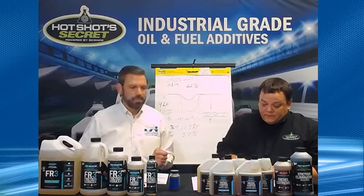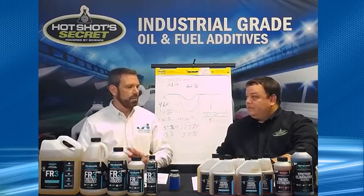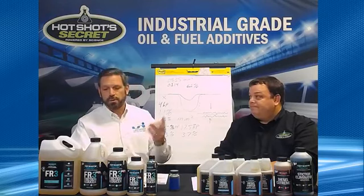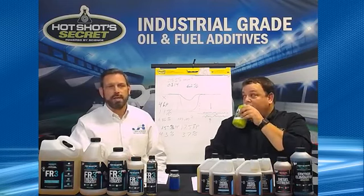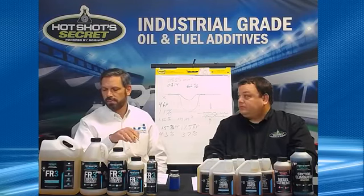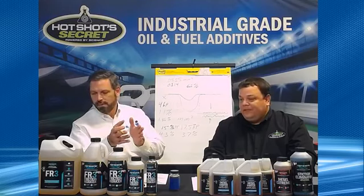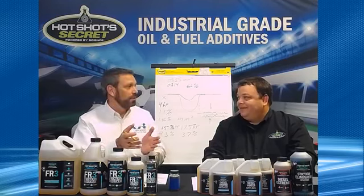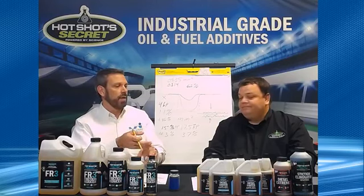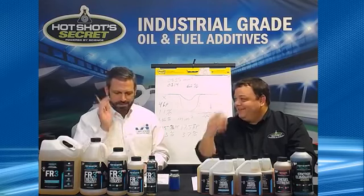What about fuel economy? The tests we've done consistently show a 5% increase in fuel economy. If you're driving a Ford truck getting 15 miles per gallon on $2.50 gas, that's going to save you about 12 and a half cents per gallon. Your engine is wearing out half as fast, you're getting more horsepower, and it's saving you 12 cents per gallon on every gallon. How do you not do that? Yet nobody believes us.